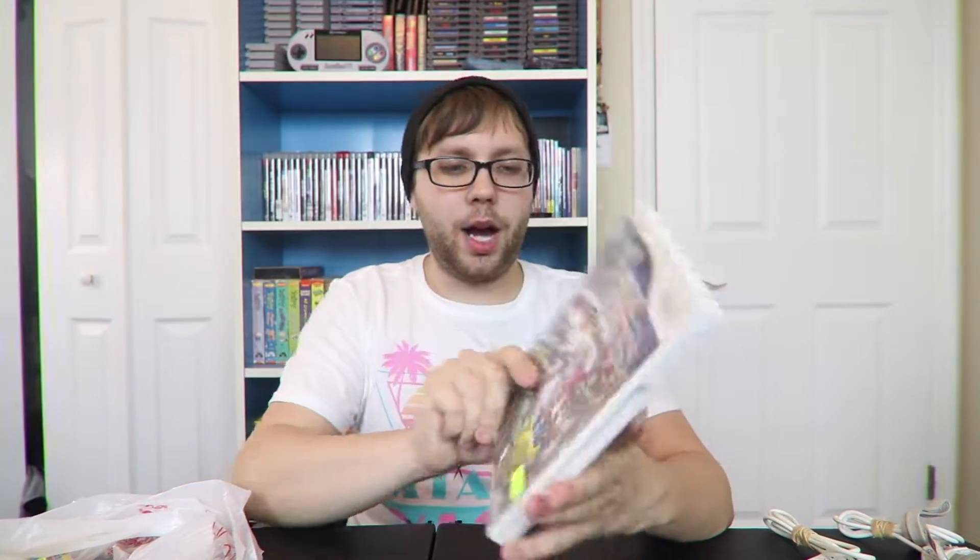I picked up a black GameCube controller for about 20 bucks, but there was a deal — buy one used accessory or game and get one used accessory or game half off. So I also got Super Smash Bros Brawl at 50% off, ending up paying around $13–$14 for it. It's 100% complete. I've been playing it in my Wii — it's a fun game and I've never played it before, plus the new Smash is coming out in about a month.